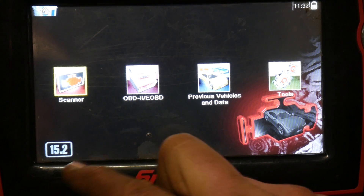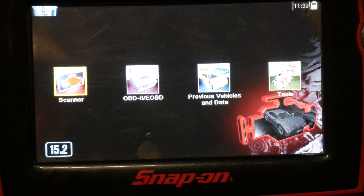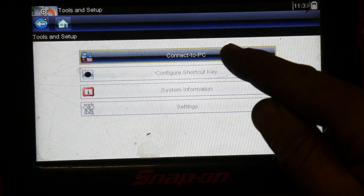Both of my Moduses also show the version in that corner, and the Zeus shows it over here. So if you're running the Zeus or the Verus, look over there. If you're running 17.4 or 18.2, go ahead and check for this patch.